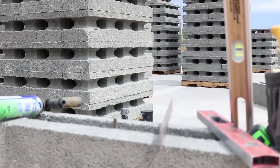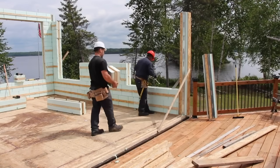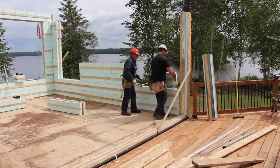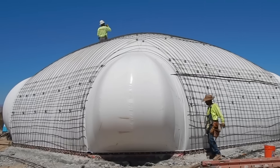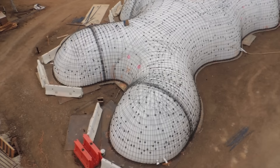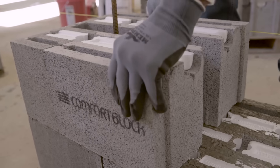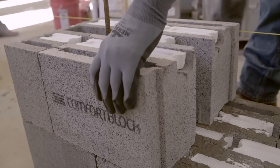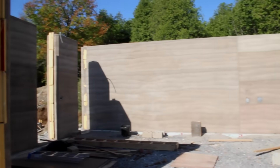Hi and welcome to Cool Gadgets and Stuff. A lot of thought and planning go into building a new home, and choosing a construction system is one of the key decisions you'll have to make. Building technologies continuously improve, and in this video we're going to explore some innovative building systems that might offer some advantages compared to conventional construction. As always, all the links are in the description below.